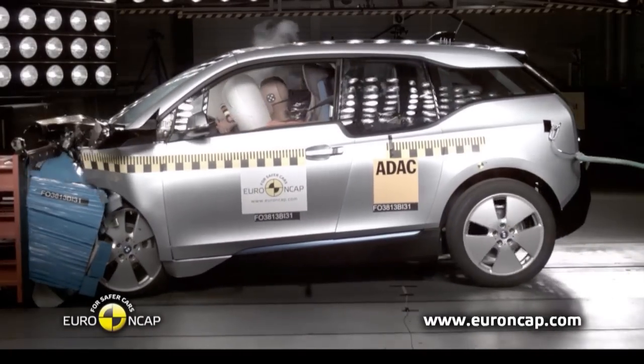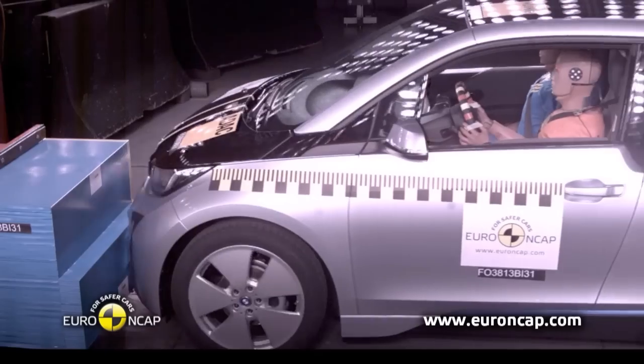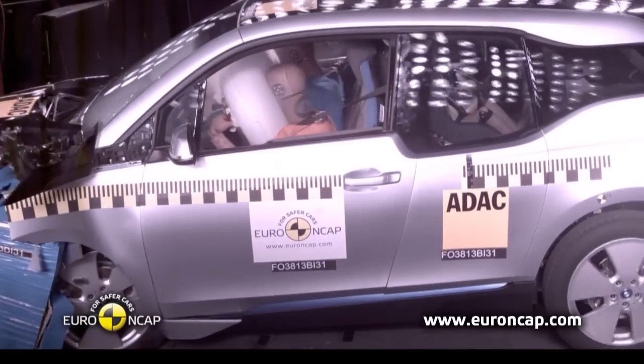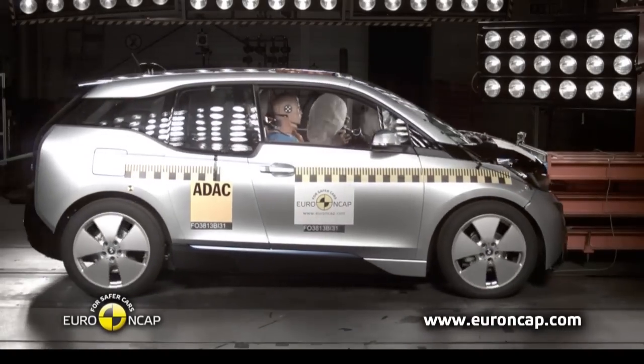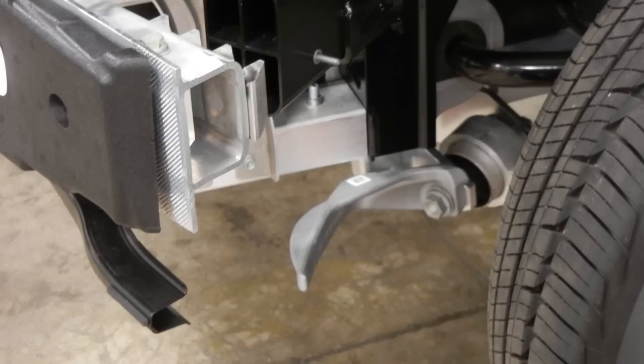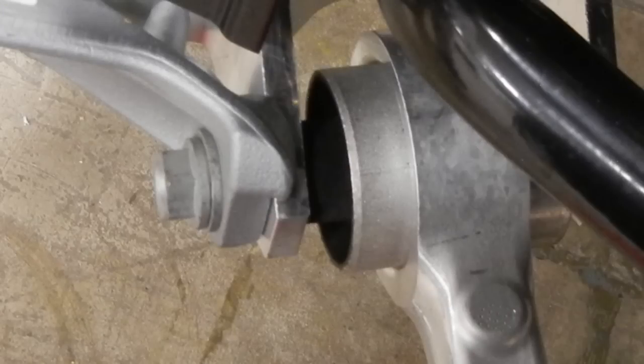One of the toughest crash tests in the industry today is what they call the small overlap test — all automakers are struggling to meet it. But BMW took a very different approach with the i3. It added a hook, or initiator, onto the front suspension members. When the car hits the small overlap barrier, it also hits the initiator, which breaks off the head of the bolt holding the front suspension in place.